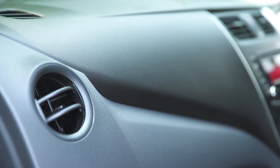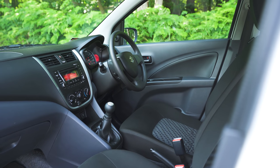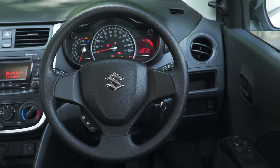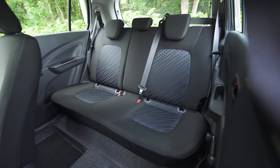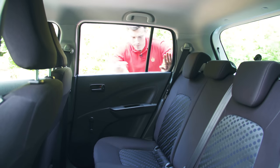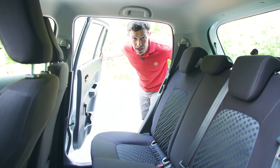The Solario's dash is covered in hard and scratchy plastics, but that's to be expected for such a cheap car. But come on Suzuki, why does it all have to look so dreary? Yet while it all seems a bit miserable up front, at least passengers in the back get value for money. This Solario may be cheap, but it's also very cheerful here in the back.